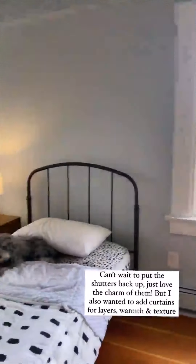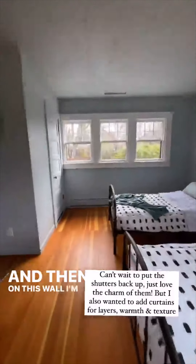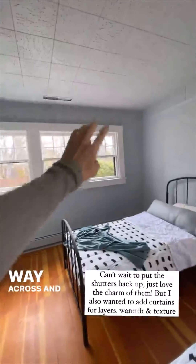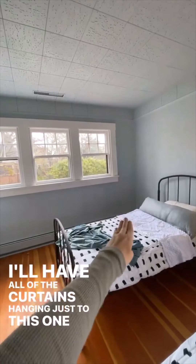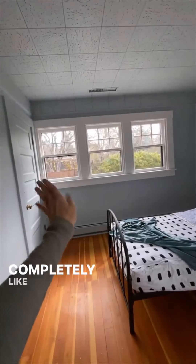On this wall I'm going to hang a curtain rod all the way across. When the curtains are open, I'll have all of the curtains hanging just to one side, and then obviously when they're closed they will be completely even against this entire wall.